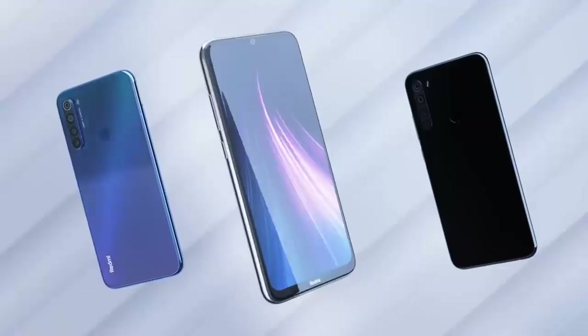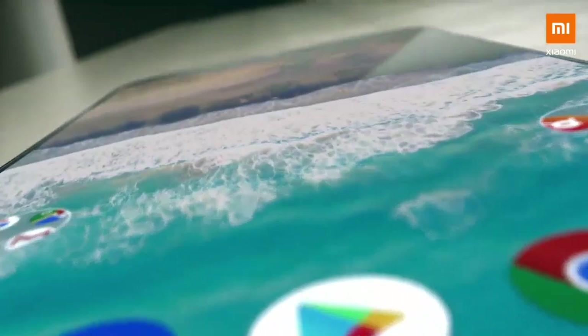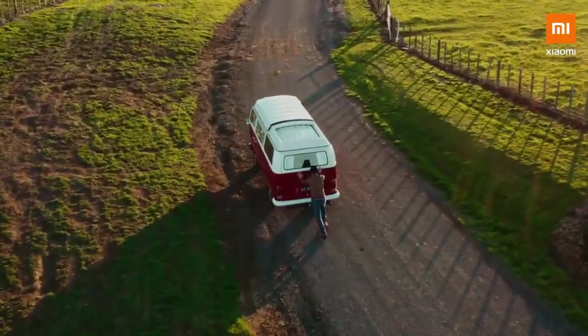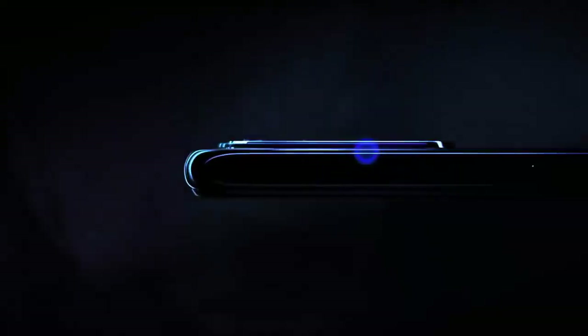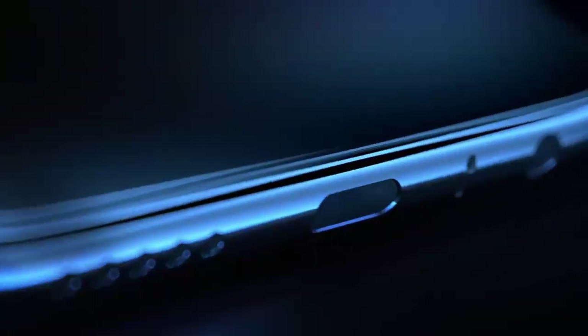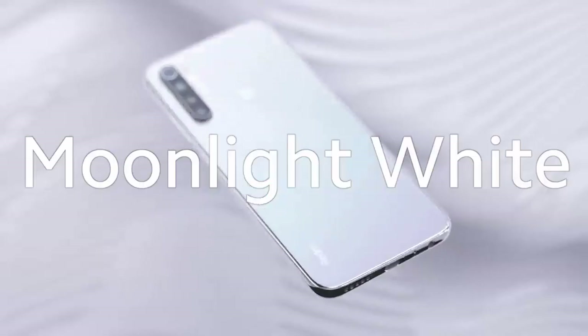Glass body phone with Corning Gorilla Glass protection. The Qualcomm Snapdragon 660 is the most popular chipset. It has a quad camera setup with a 48MP primary camera, a 13MP camera, and an additional camera. It has a 4,000 mAh battery with 18W fast charging.